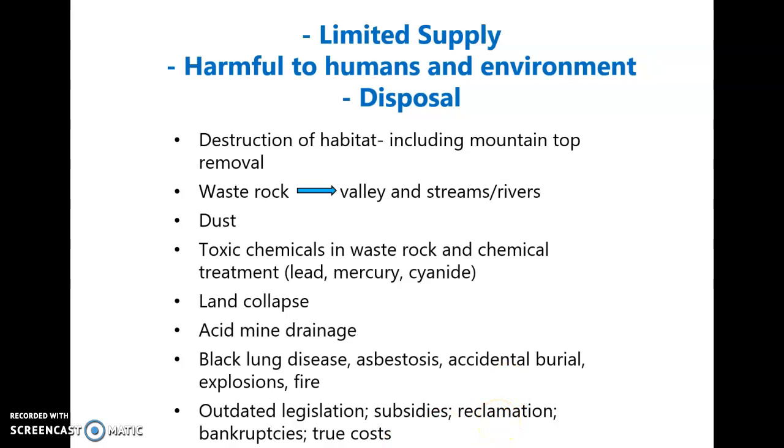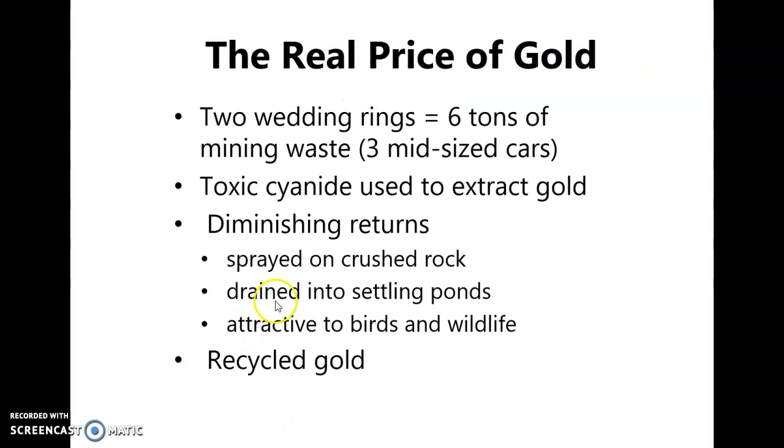Next we'll look at the true cost of mining gold. Just two wedding bands — not counting a diamond or anything else — produces six tons of waste. That's three mid-sized sedans, just waste material for two little wedding rings.